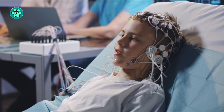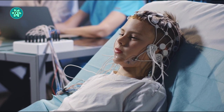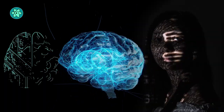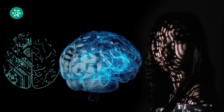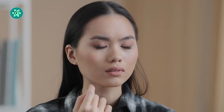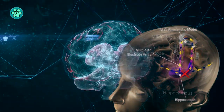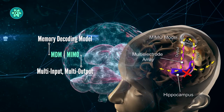Recently, a Wake Forest University School of Medicine team tested versions of this prosthesis in human volunteers with epilepsy who already had electrodes implanted in their brains to better understand and treat their condition. To find out if it might help people with poor memory, the team, led by Deadweiler and Hampson, tested two versions of the memory prosthesis on 24 people.